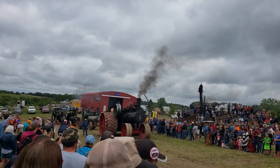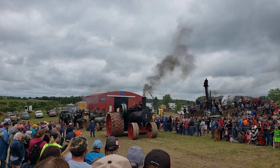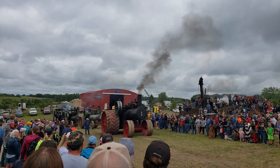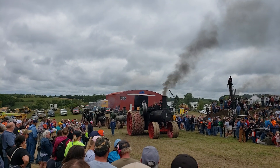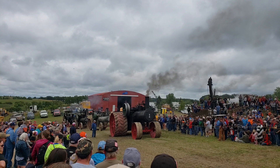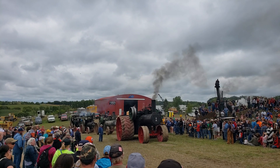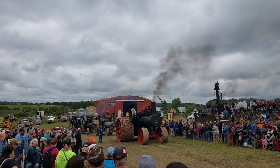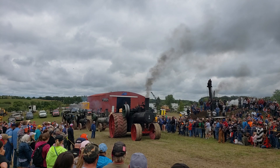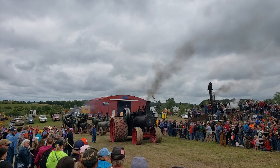The J.I. Case Threshing Machine Company came up with a design and they thought they needed to build the largest steam traction engine in the world to compete with any competitor in that arena at that time. What they came up with was this engine. They built nine 150 horse Cases, and for many reasons to do with manufacturing and dissatisfaction with different parts, they decided to bring the engine back to the factory.